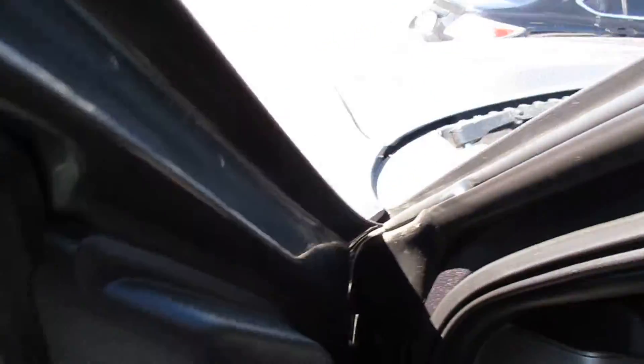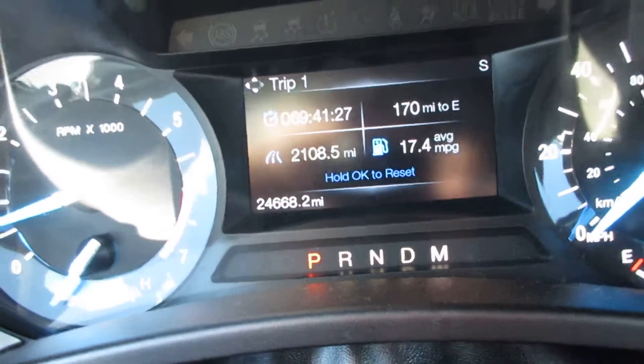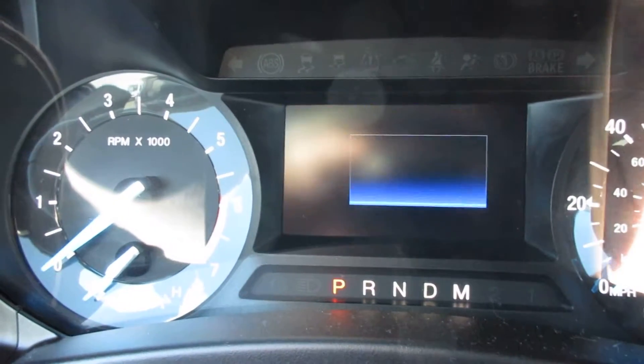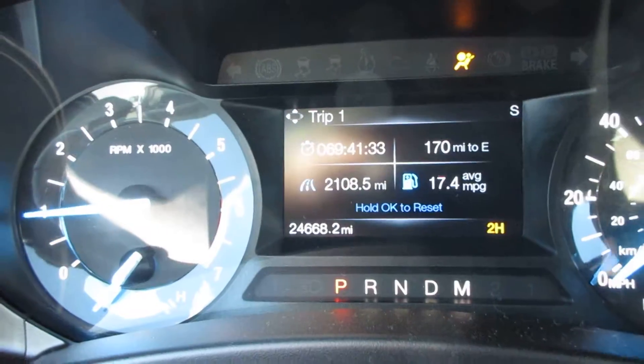Let's get inside and look at the dash here. There are 24,668 miles — 24,668. I'll turn it off and turn it back on to show you. It's pretty standard on something like this. You can Bluetooth your phone to it.